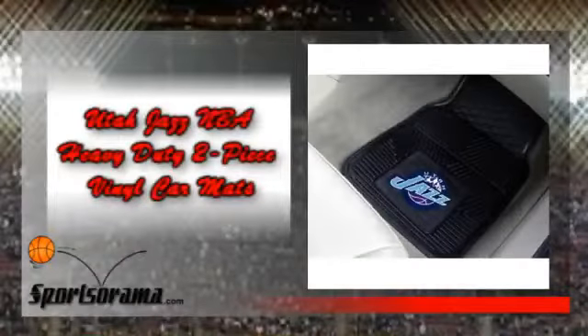If you're a huge fan of the Jazz, then we have the product for you. We would like you to know about the Utah Jazz NBA Heavy Duty 2-Piece Vinyl Car Mats.